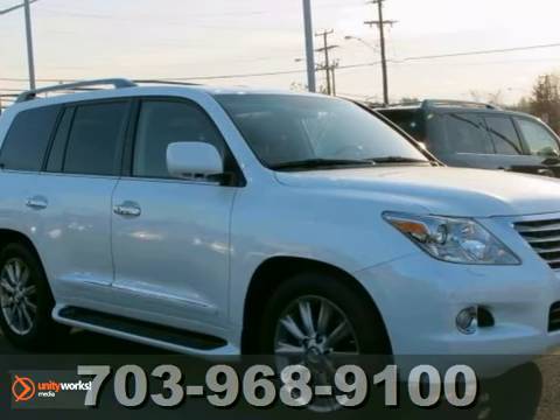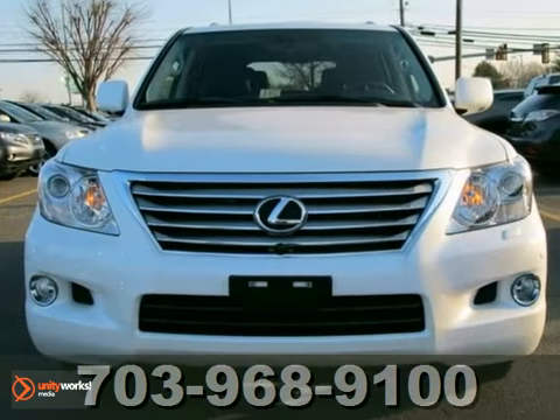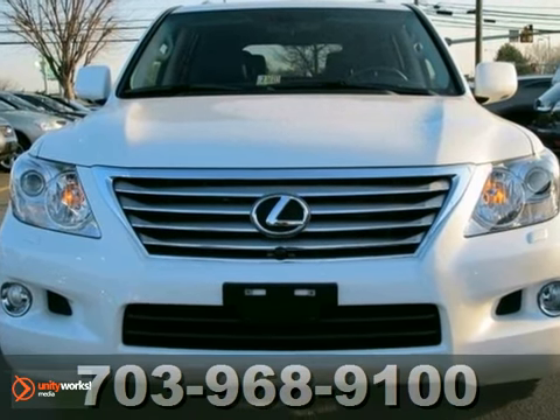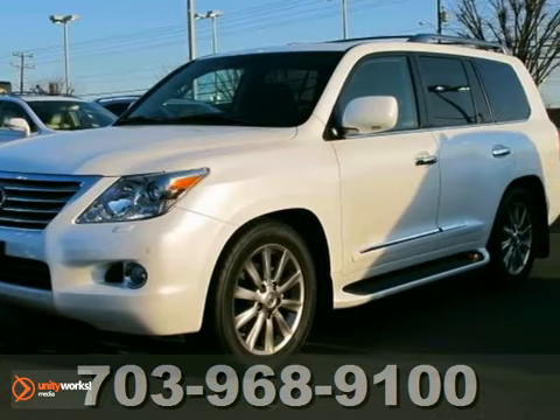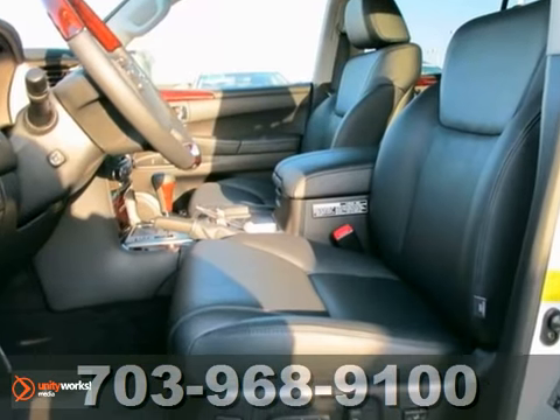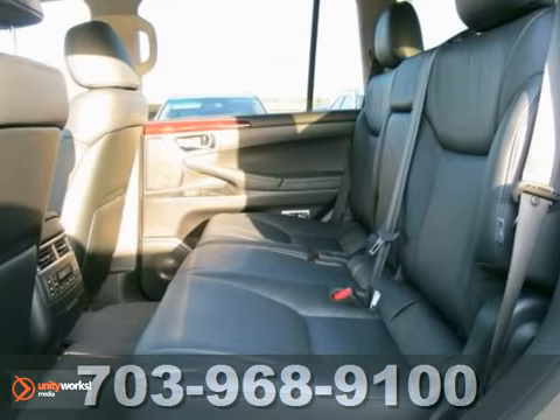This certified 2011 Lexus LX570 is super roomy and a very comfortable ride. It's equipped with a navigation system so you're always in the know when you're on the go. Hands-free communication so you can stay connected while being a safe driver.